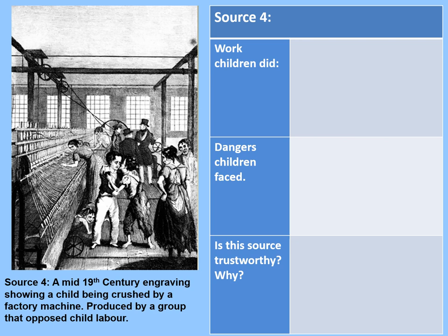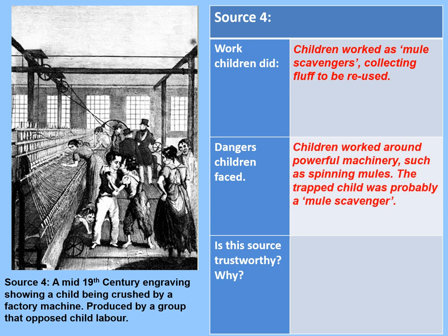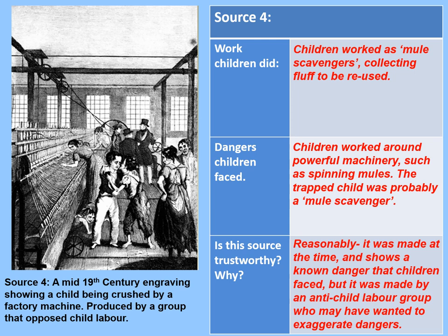Children worked as mule scavengers, collecting fluff to be reused. In terms of dangers, children worked around powerful machinery such as spinning mules — the trapped child was probably one of these scavengers; you might be able to see some fluff entangled in him. Is this source trustworthy? Reasonably, but not without problems. It was made at the time and shows a known danger that children faced, but it was made by an anti-child labour group who might have wanted to exaggerate the dangers — though with so many records of such events, it's difficult to exaggerate too much. Some features seem a little melodramatic: look at the children comforting each other in the front, while a woman carries on attending to threads, and the men at the back — presumably the foreman and factory owners — don't seem to be paying any attention at all.